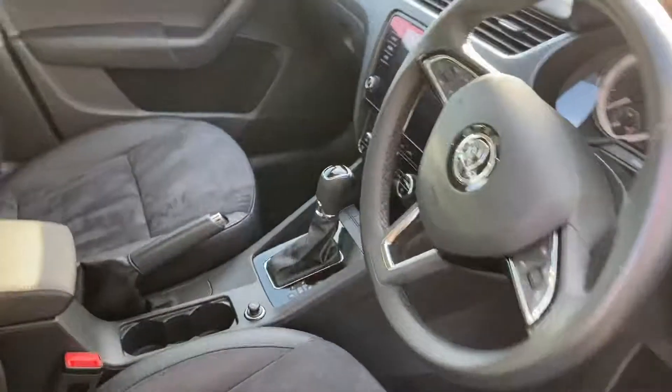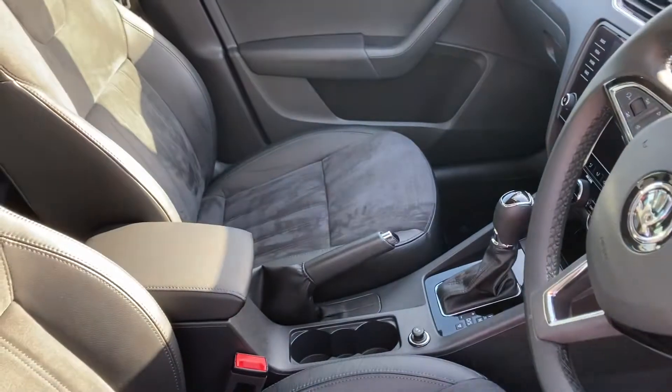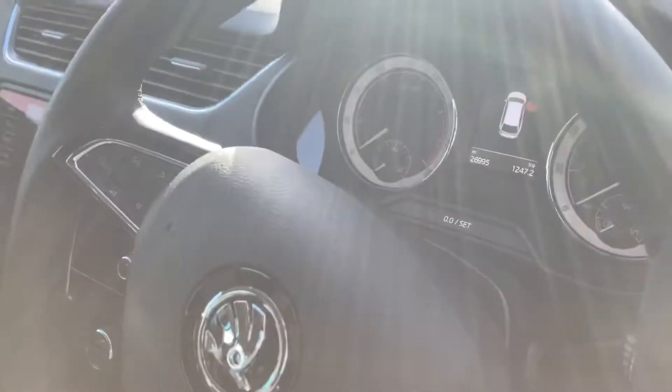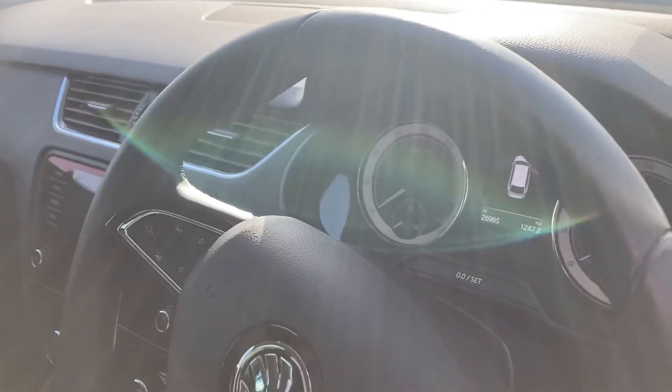As you go into the interior of the car you'll see half leather, half Alcantara seats — really comfortable. It's a DSG gearbox, a 1.5 TSI petrol, 150 brake horsepower, with just over 26,000 miles on the car.